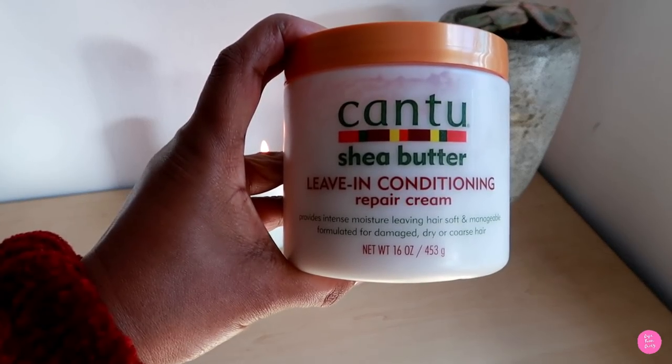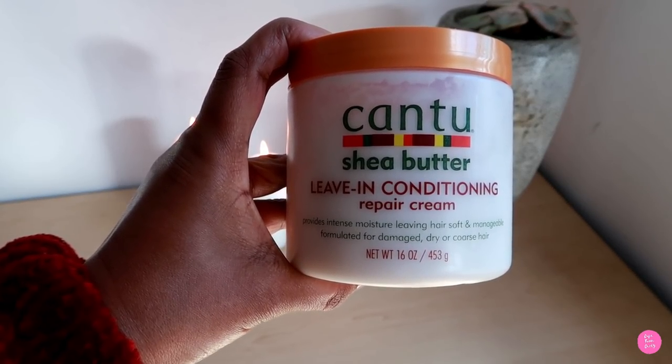I love the Cantu Shea Butter leave-in. I think it's one of those leave-in conditioners that you don't have to layer. I know I mentioned that I love to layer, and I do, but sometimes I'm kind of lazy. When I use the Shea Butter leave-in conditioner, the product is heavy enough and nourishing enough for me to just start from the bottom, move to the top, and that's it.